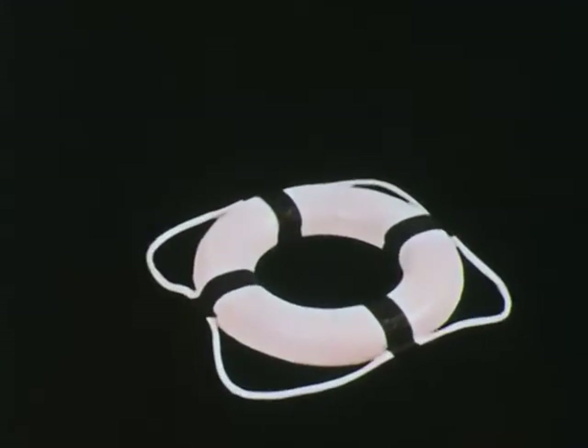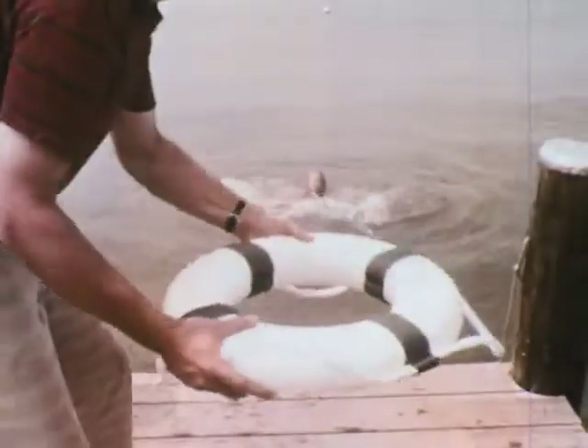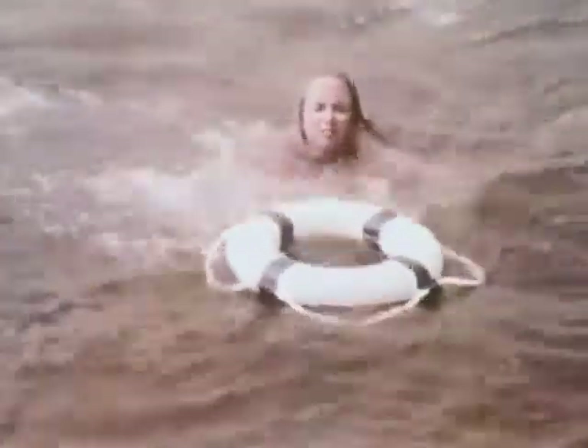But remember, never wear the cushion on your back — this is what can happen: it'll turn your face under the water. And finally, ring buoys — perhaps the most familiar of all life-saving devices, and an excellent device for throwing. But take care not to hit the person in the water.